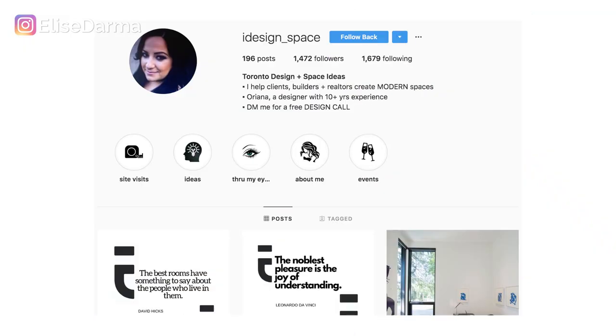It could be your industry, your niche, or the person that you help — like entrepreneurs or realtors. Don't get too specific here. Choose words that are pretty broad, but most importantly, they need to be what your target follower is searching for. With Oriana's profile, we chose the keywords: Toronto, design, space, ideas — four keywords that she can now show up for when someone is searching for them.